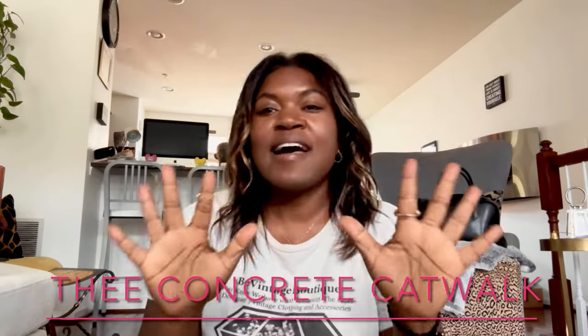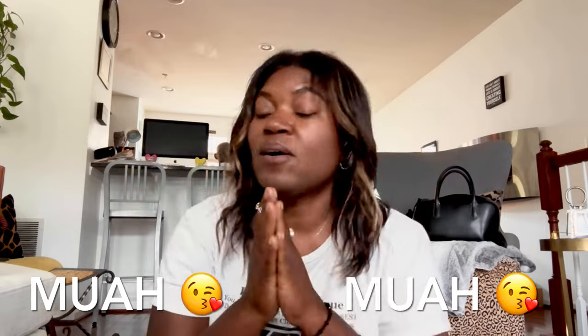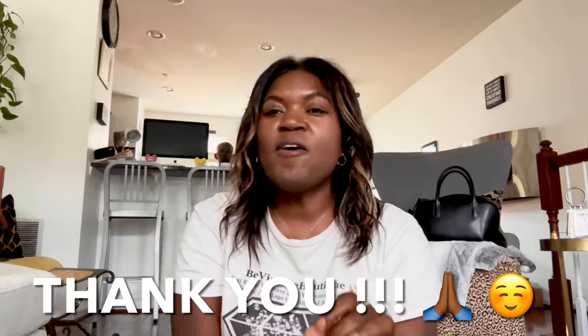Hey you guys, what is up? It is Ivy, Concrete Catwalk. Those of you who are new to my channel, welcome. I love all things thrift, vintage, new, nearly new, estate sales — you name it, I love it. My catwalkers, welcome back to a new video this Sunday. Those of you who are newly subscribed, thank you so much for coming along on this journey.